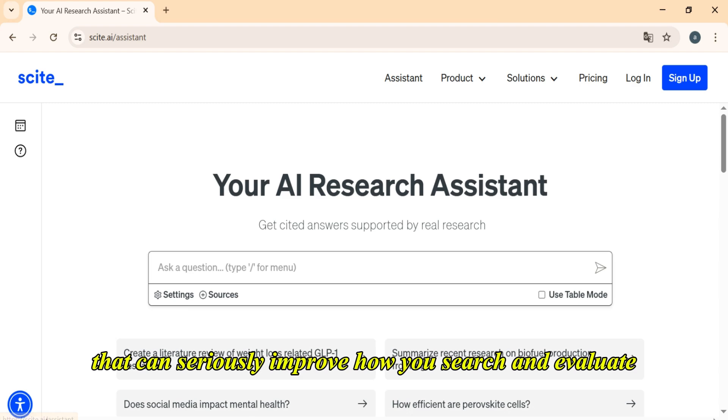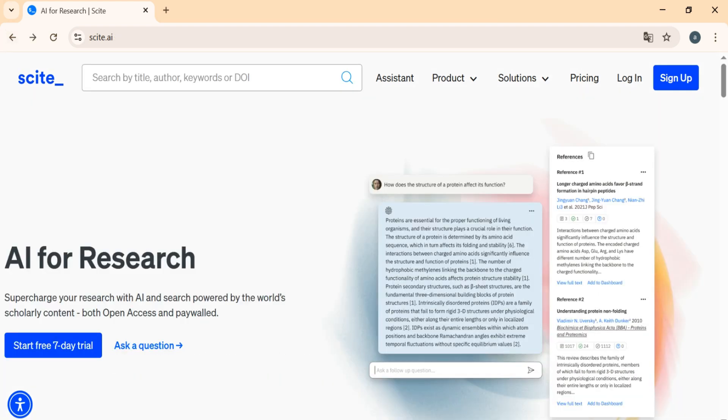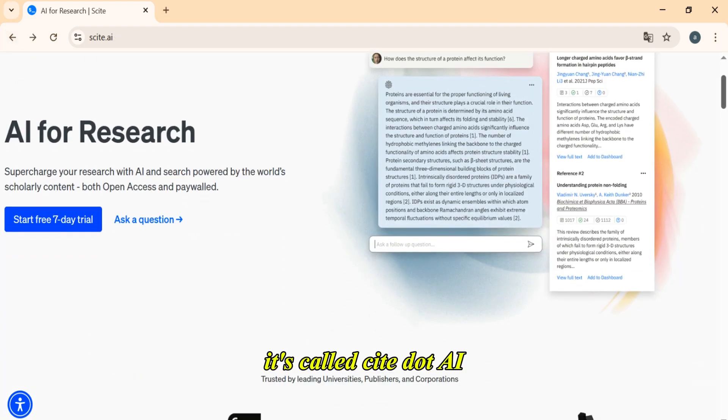Today I want to share a tool that can seriously improve how you search and evaluate scientific papers. It's called Cite.ai.